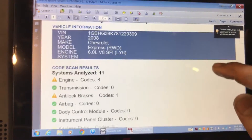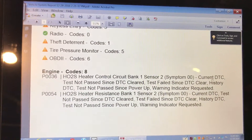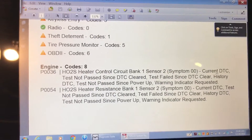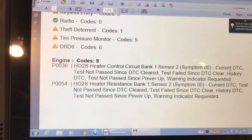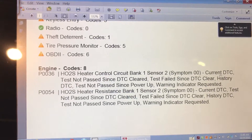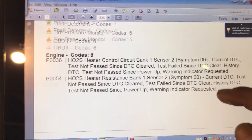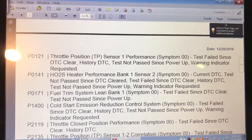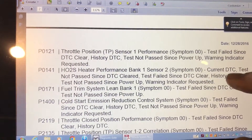Let me scroll down so you can see the scan across all modules on the vehicle. We have a code for oxygen sensor bank one sensor two, and it's current. We also have a heater resistance issue — these two codes are pretty much the same, related to the heater on the O2 bank one sensor two. We also have a problem with the throttle position sensor performance.